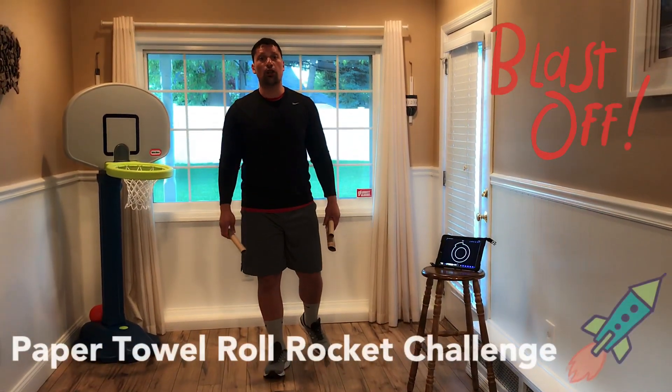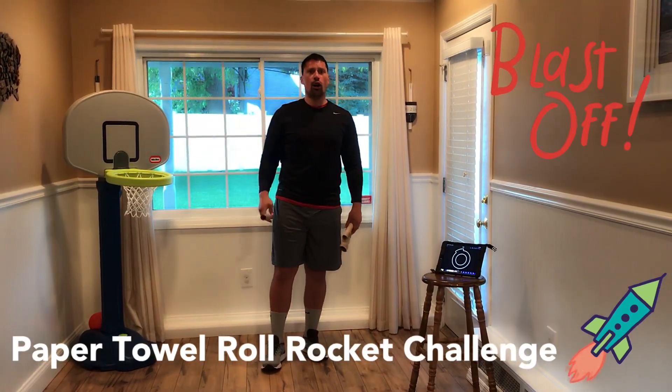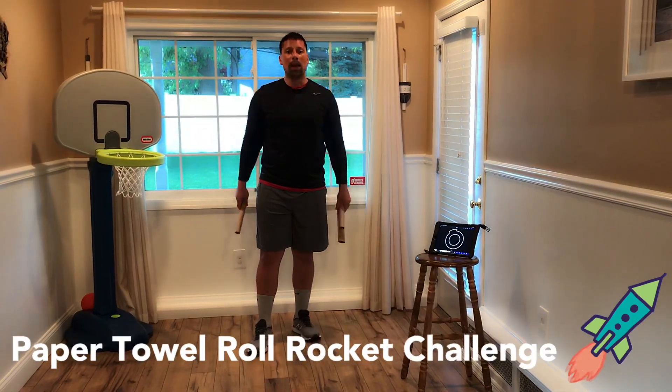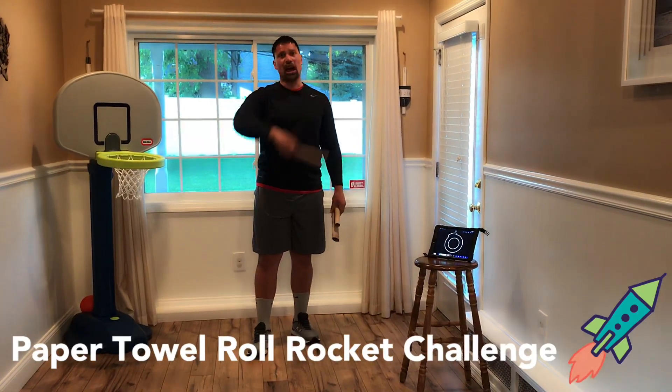This Minute to Win It Challenge is called the Paper Towel Roll Rocket Challenge. All you need, students, is open space and a cardboard paper towel roll. Once you have your cardboard paper towel roll, it's time to play.